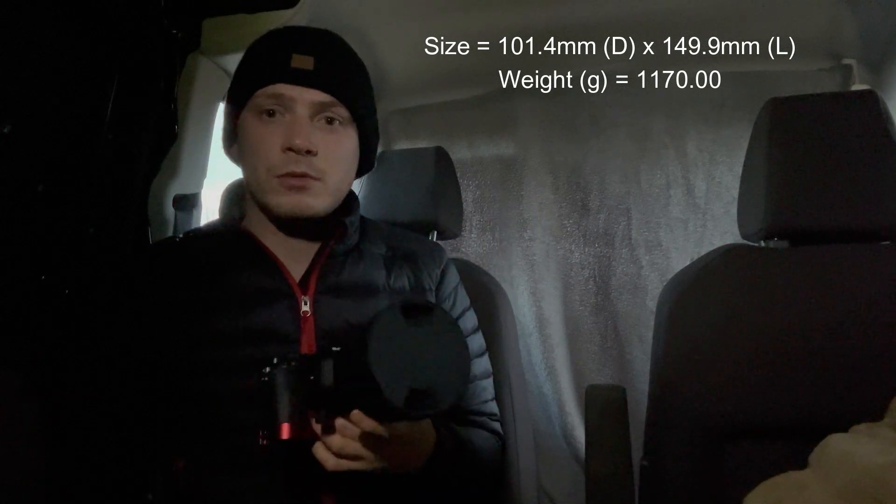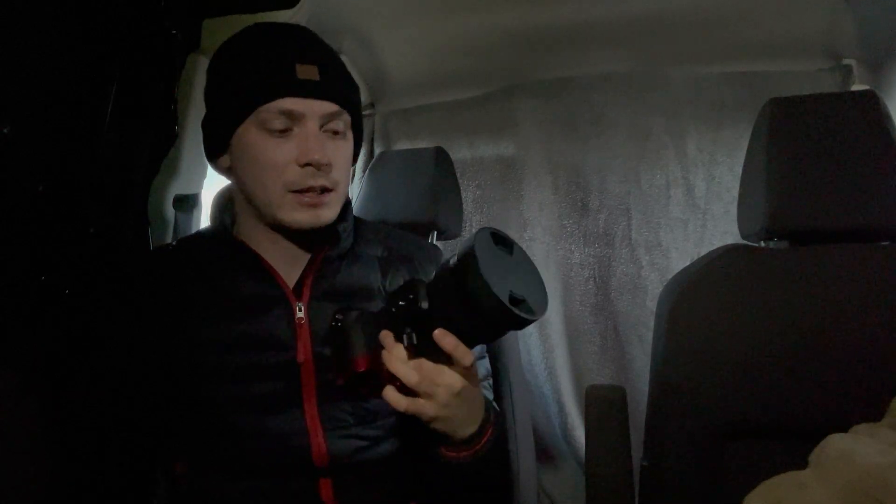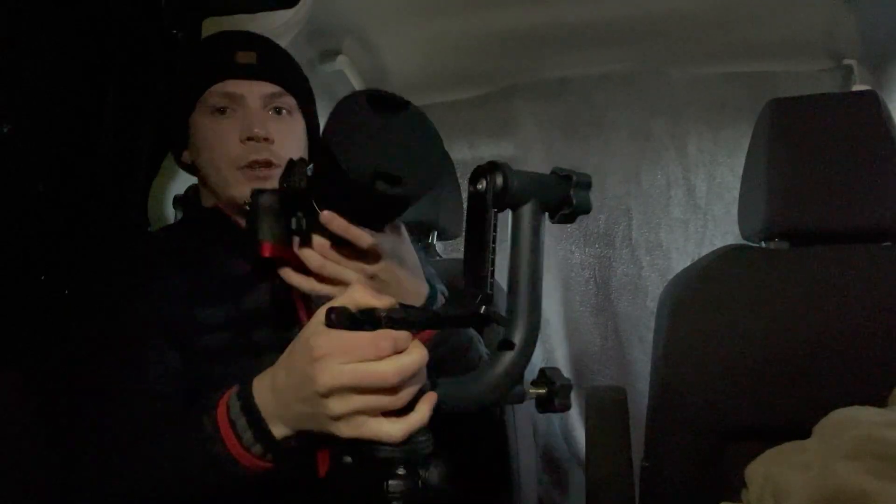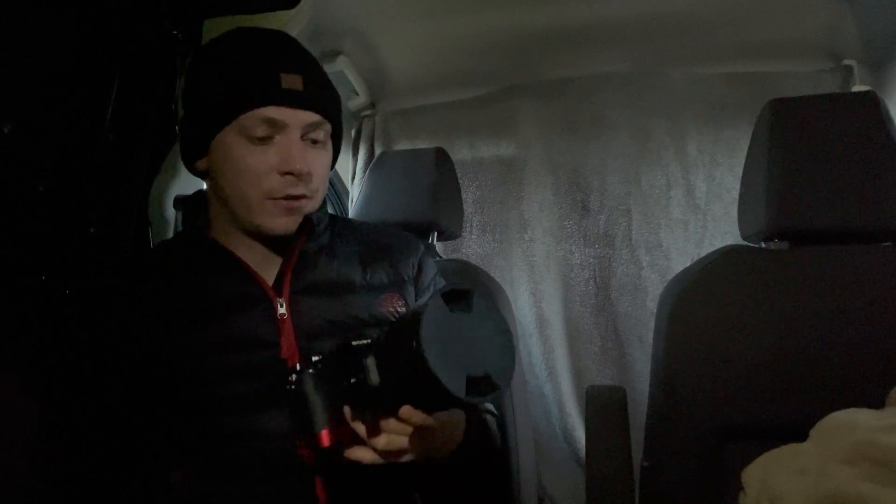I pretty much don't use a ball head with this because I don't trust ball heads unless you've got a huge big one. I just use my panoramic head, which you'll see in most videos - it just fits on like that, which is absolutely fine because it's sturdy enough.